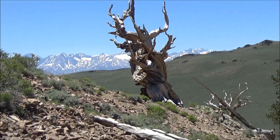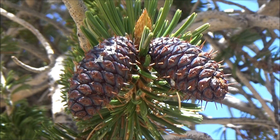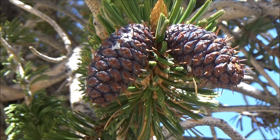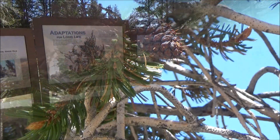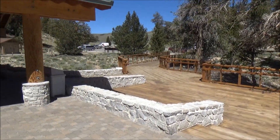The trees are called bristlecone pines. The name refers to spiky cones. The immature cones have a dark color, which supposedly helps them to absorb heat. We will start our trip with the visitor center of the ancient bristlecone pine forest.